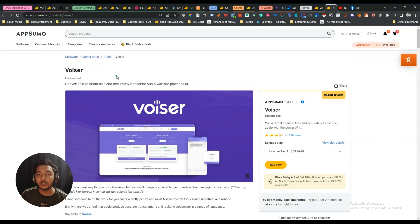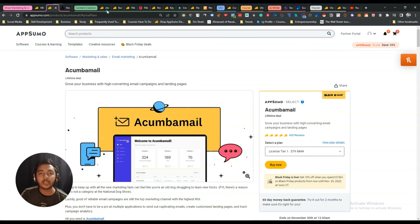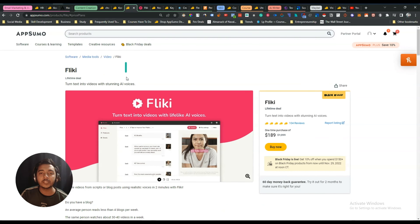So those are the deals I'm getting this Black Friday — let me know what you think in the comments. I'll put links to all these deals in the description — they are affiliate links, so if you use them to purchase, I'll earn a small commission at no extra cost to you. Visit our website at passivern.com for more tips on growing an online business, join our VIP lifetime deal discussion group, and if you haven't subscribed yet, please consider subscribing. Thank you so much for watching!